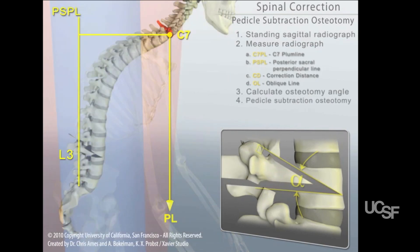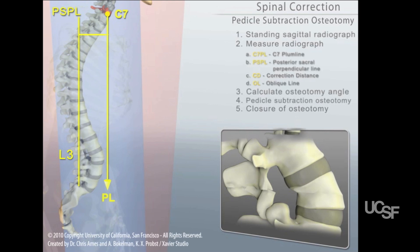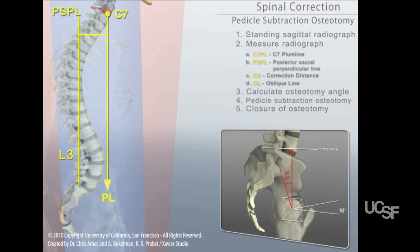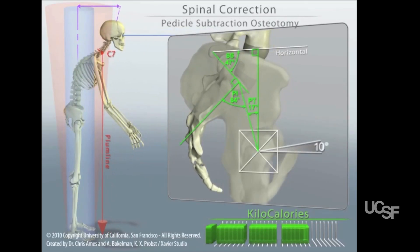There you can see the wedge of bone being removed. We close that wedge using spinal instrumentation and that realigns the spine so the patient is able to stand with much decreased energy expenditure, which equates to decreased pain.